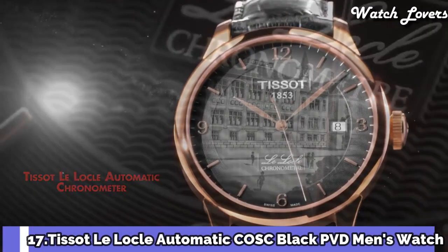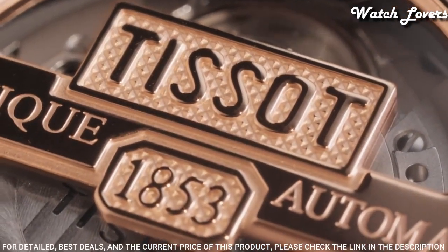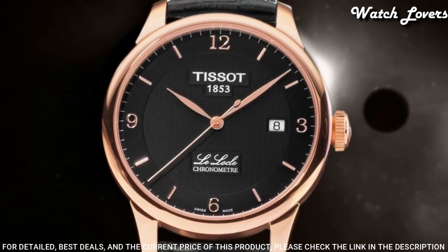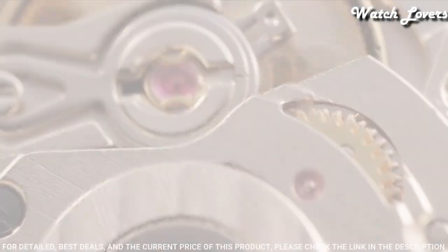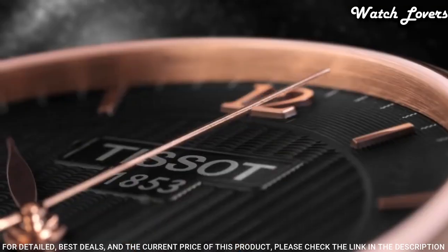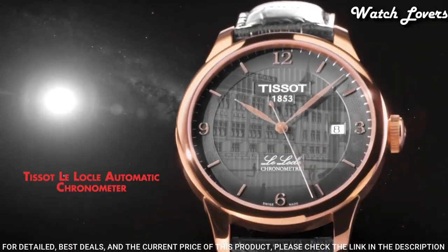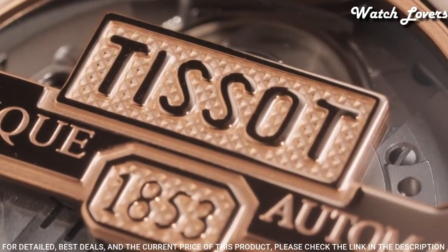Number 17. Tissot Leilaco Automatic COSC Black PVD Men's Watch. Rose Gold PVD Stainless Steel Case with a Black Leather Strap. Fixed Smooth Rose Gold PVD Stainless Steel Bezel. Black Dial with Rose Gold Tone Leaf Style Hands and Index Hour Markers. Dial Type: Analog. Automatic Movement. Scratch Resistant Sapphire Crystal. Case Size 39mm, Case Thickness 10mm, Band Width 19mm, Band Length 7.75 inches. Butterfly Clasp. Water Resistant at 30 meters.